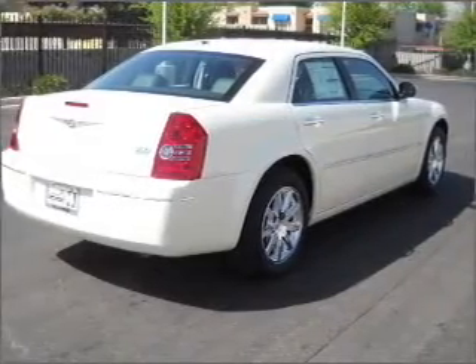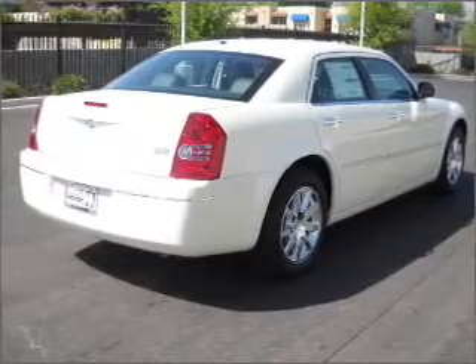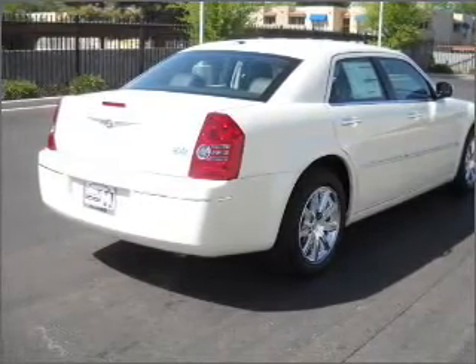With a reliable engine connected to a smooth shifting automatic transmission. Premium wheels give a more luxurious look.